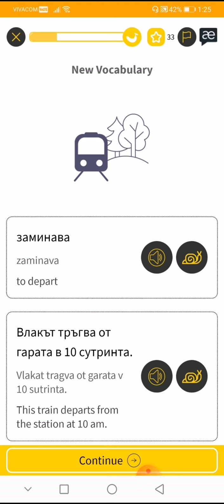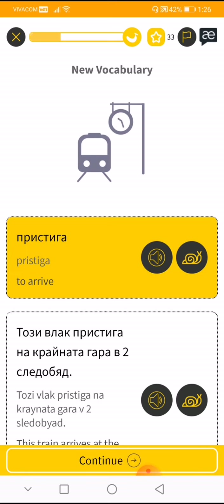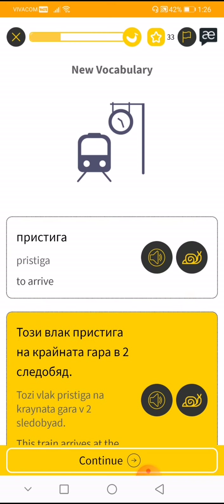The train departs from the train station at 10 a.m. Oh — 'pristiga' is the word for 'to arrive' in Bulgarian. Oh, now I know!